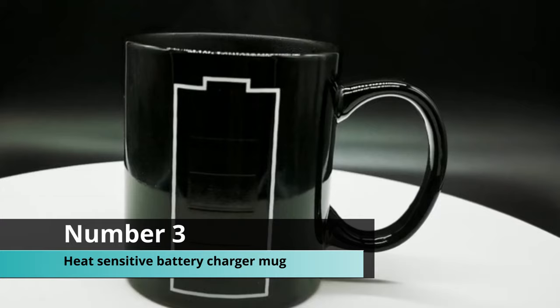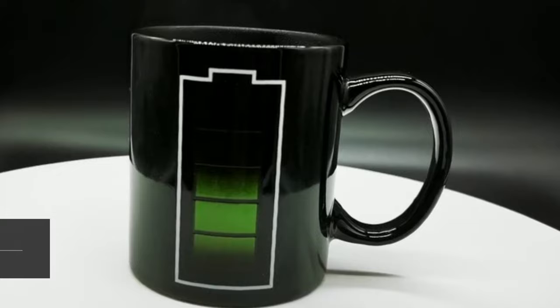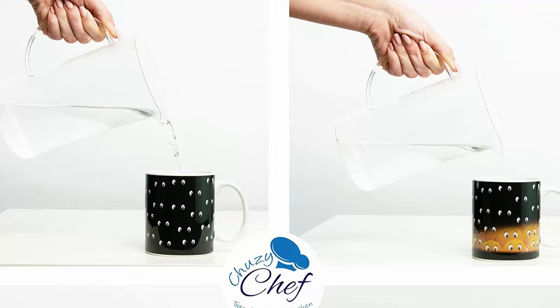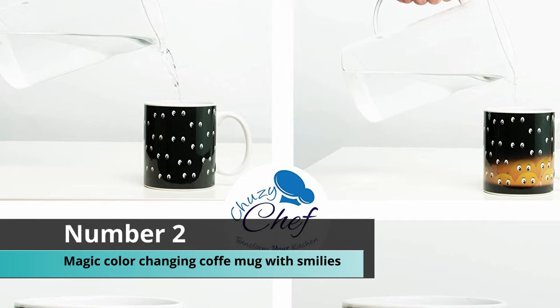Coming up at number three, we have the heat-sensitive battery charger mug. For any tech enthusiast, this is the mug to go for — you pour your favorite tea into the mug and the mug charges up, like a battery indicator. This mug holds 12 ounces of liquid.